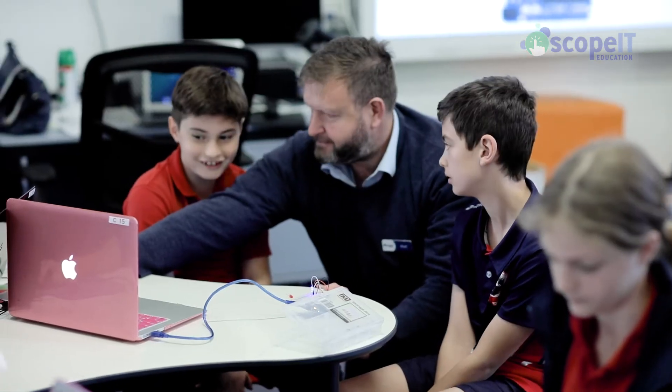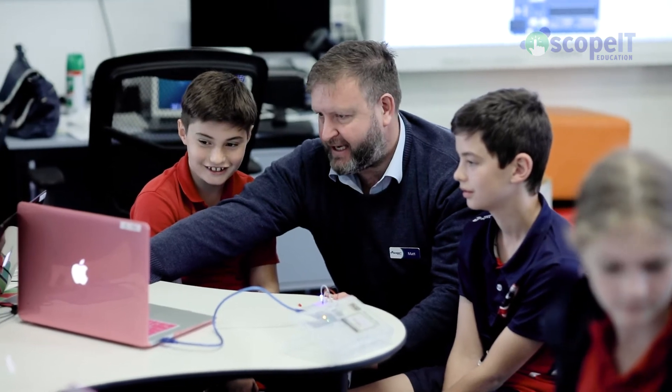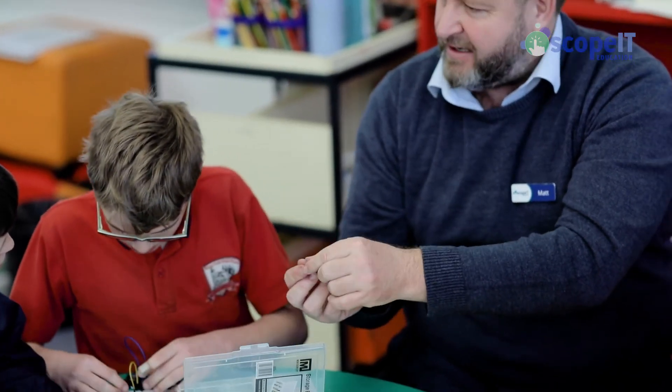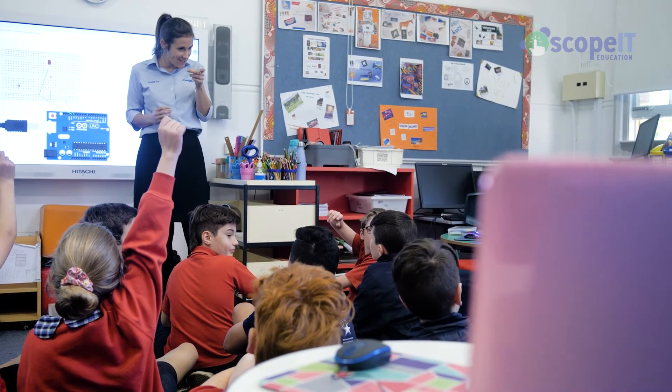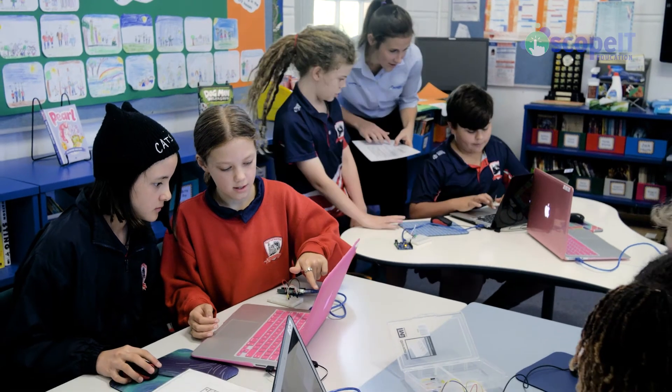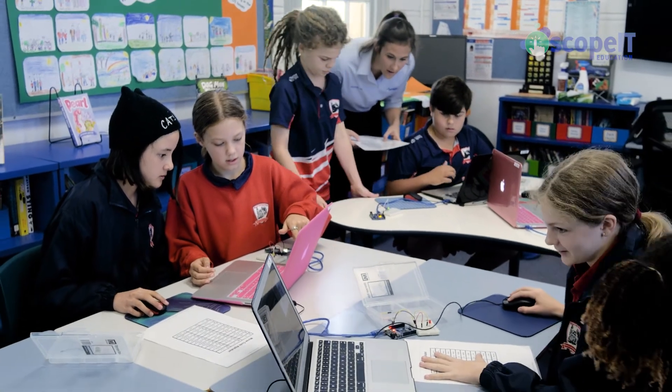We hope to build really long lasting and strong relationships. We've been in schools for over five years and in those schools we've really seen the progression of the students that have come through with us. What we're really looking for and what I really thrive on is making sure that they're realising the connection between what they're doing, the skills that they're learning, and how that relates to the real world and the technology that's around them every day.